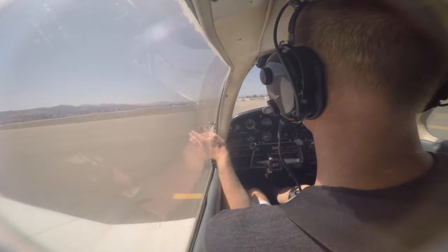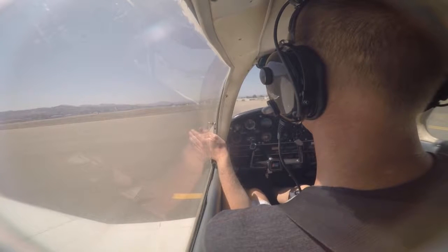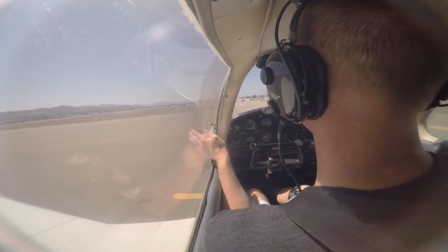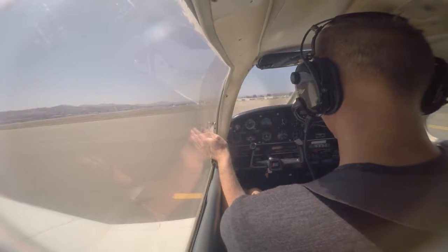Opposite direction, 3100 Skyhawk descending to Montgomery. Highway 200. 35 Gulf Sierra, runway 27R, clear for takeoff.